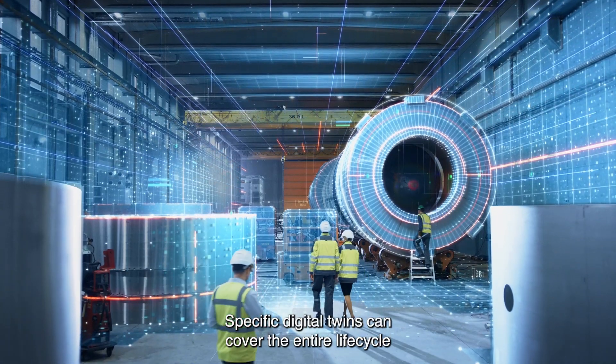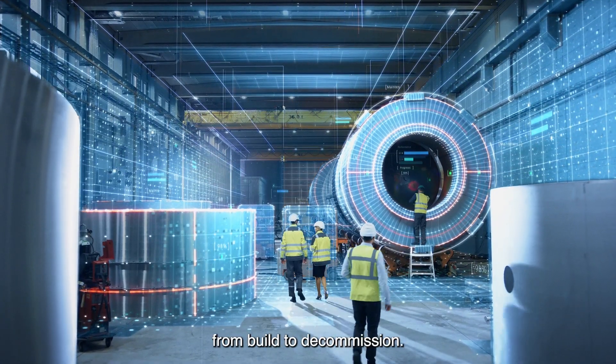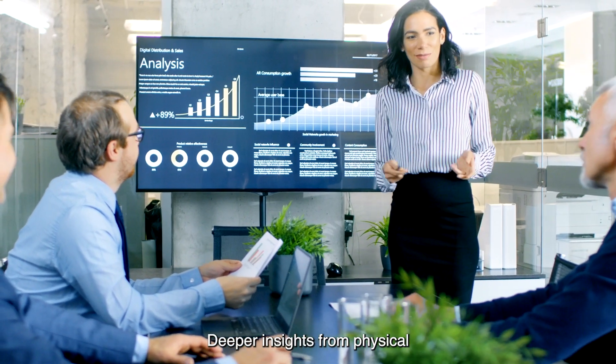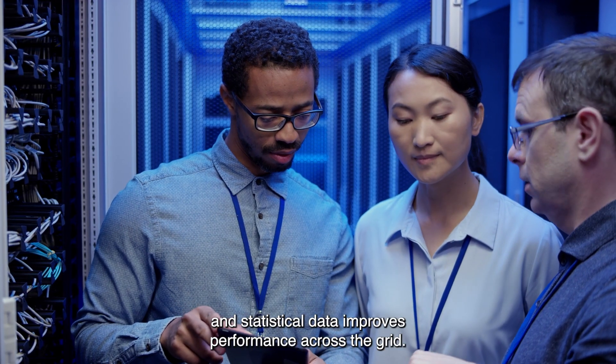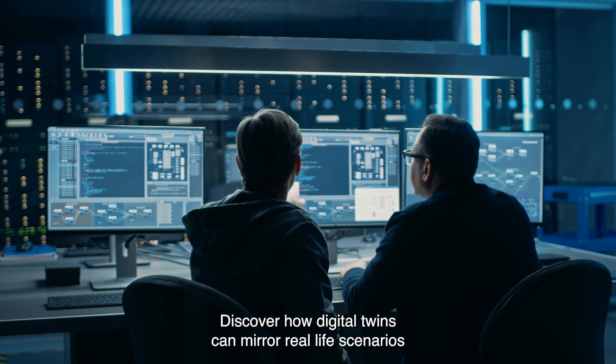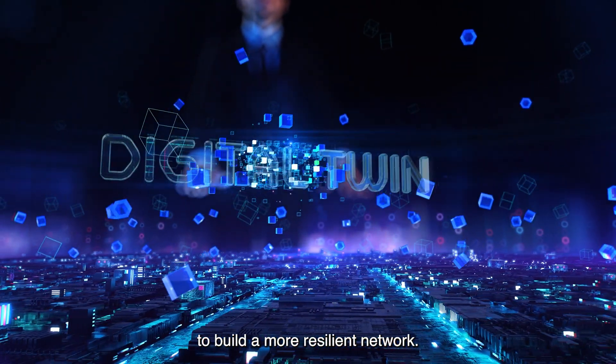Specific digital twins can cover the entire lifecycle from build to decommission. Deeper insights from physical and statistical data improve performance across the grid. Discover how digital twins can mirror real-life scenarios to build a more resilient network.